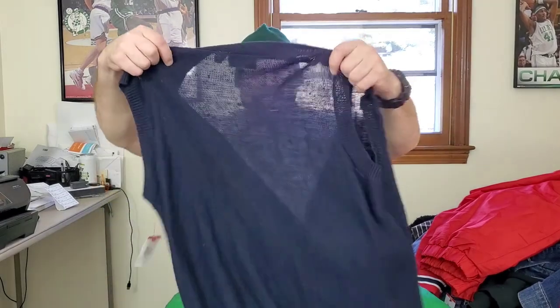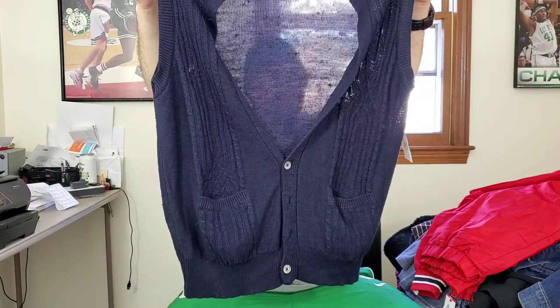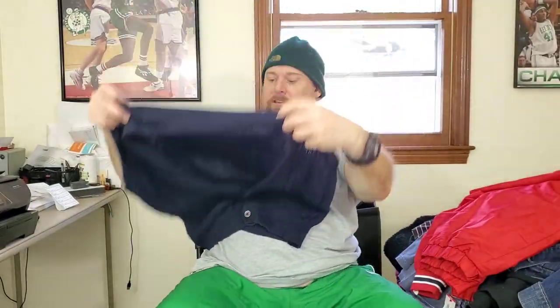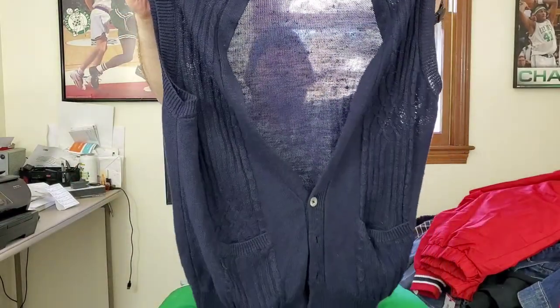I saw this last time I was there but didn't pick it up — this is the shirt I mentioned in the last video. This is by Saks Fifth Avenue, a men's old-school Mr. Rogers-style sweater, looks like a V-neck. This brand has some good sales, and it's vintage. It's got some pilling on the back but I'm going to try to clean that up carefully so I don't put a hole in it. Hopefully between $30 and $40.